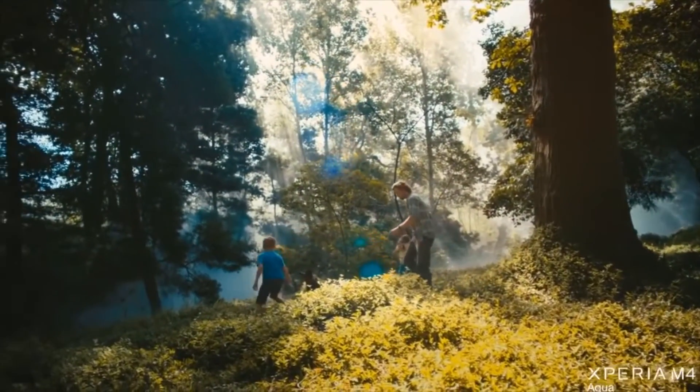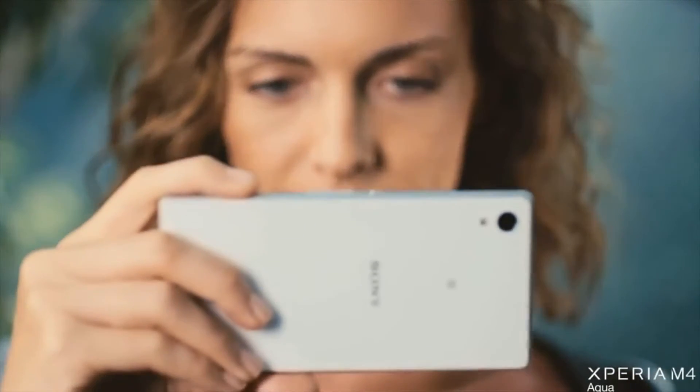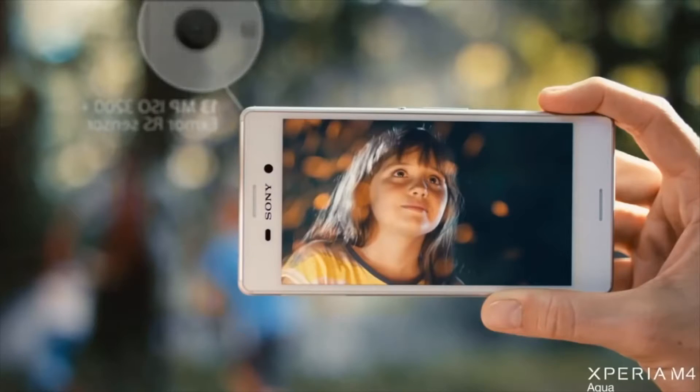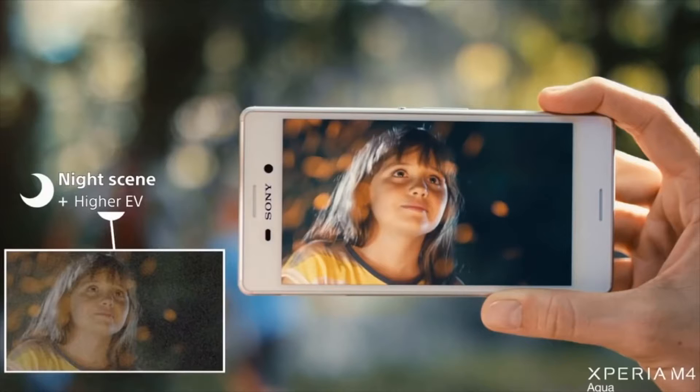When I'm out with my family, I don't want to think about technology, I just want great pictures. My phone has a large 13 megapixel sensor that gives me amazingly sharp pictures, even in low light.